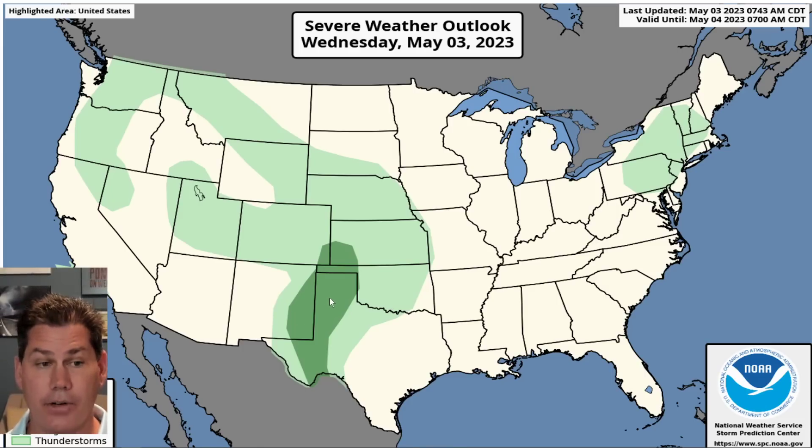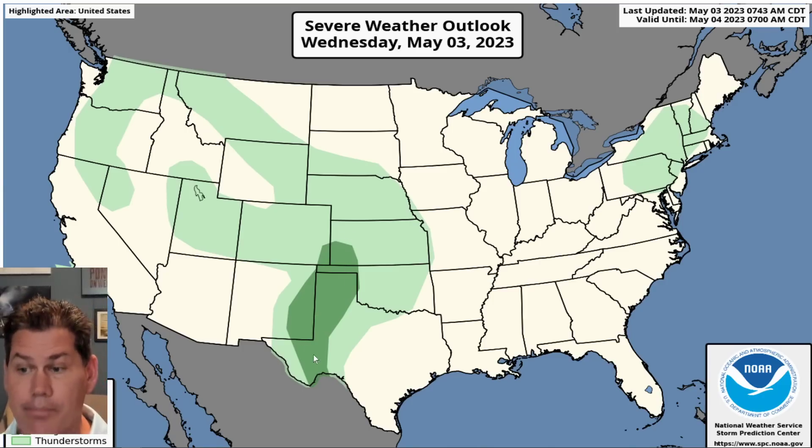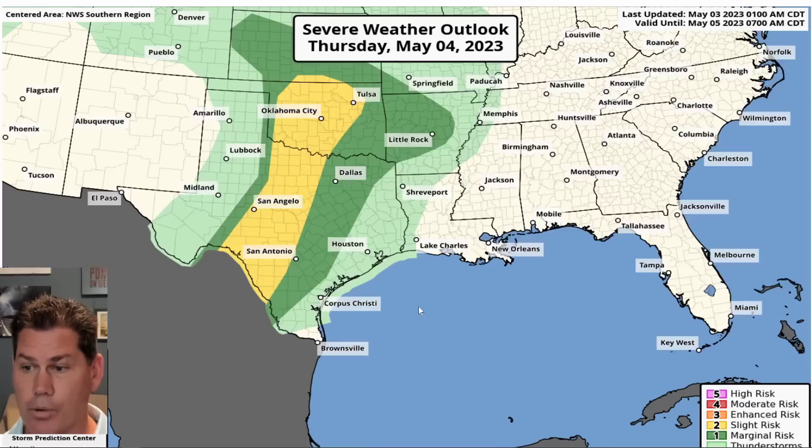You can see the setup for today where they do in fact have severe weather probabilities out here in far west Texas — places like Odessa, back into Midland, even portions of New Mexico. This area is really bone dry getting into the panhandle of Texas, into western Oklahoma, back into Kansas. These areas have not seen little to no rain really for much of the year, and they're going to be seeing a big change going forward.